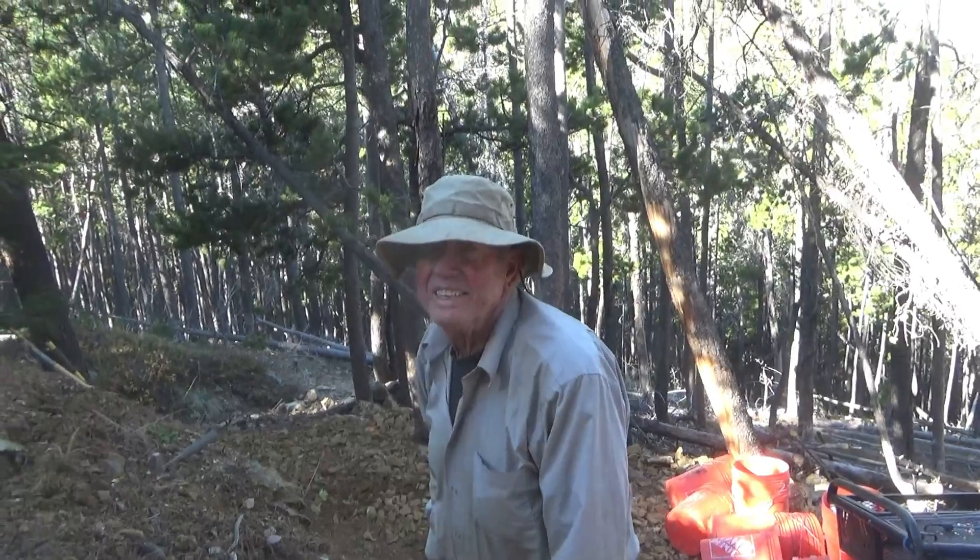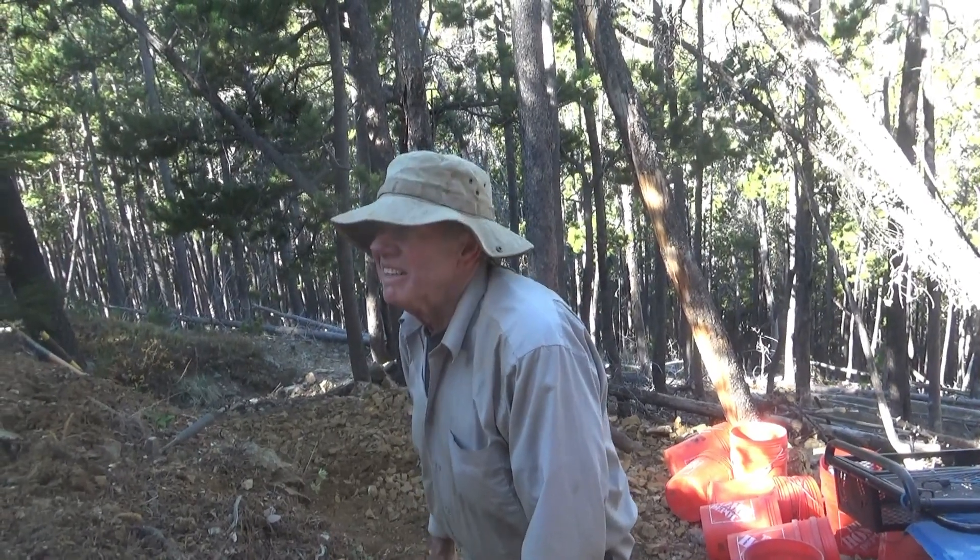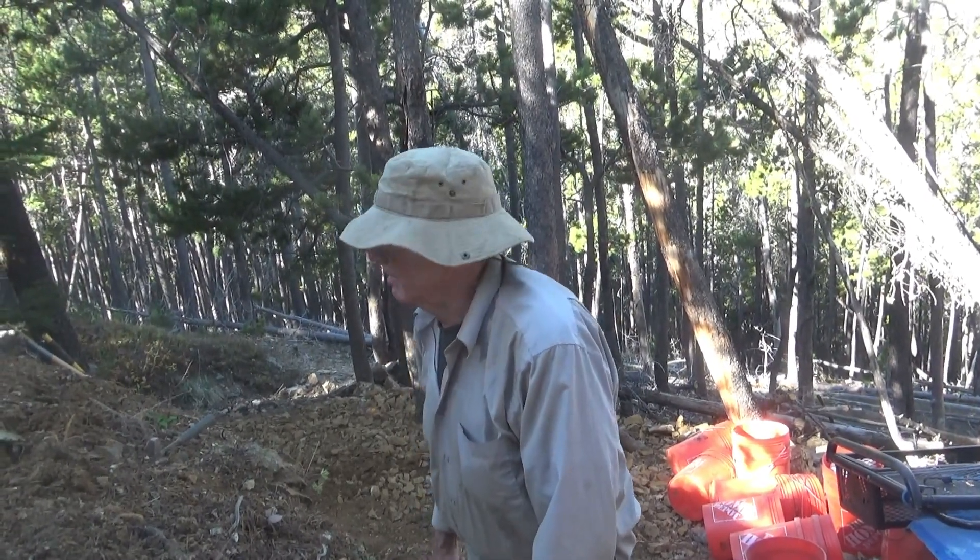That trail didn't really lead anywhere except a bunch of downed trees. I know where it goes but it's not a very useful trail, so no big deal.